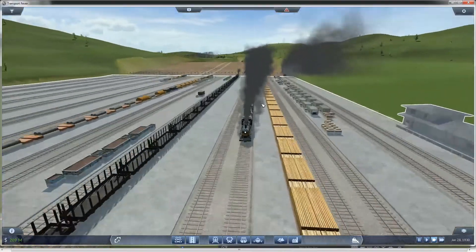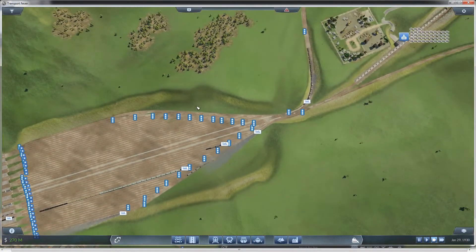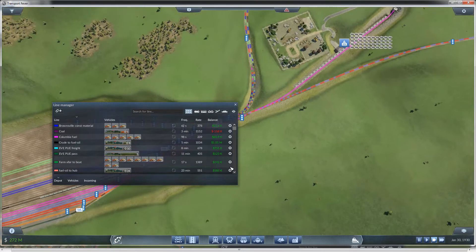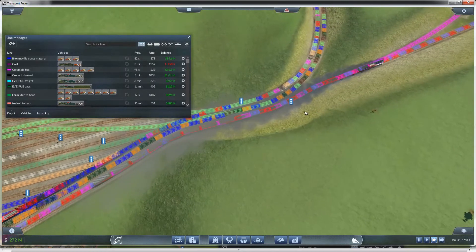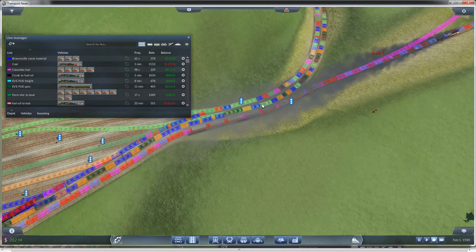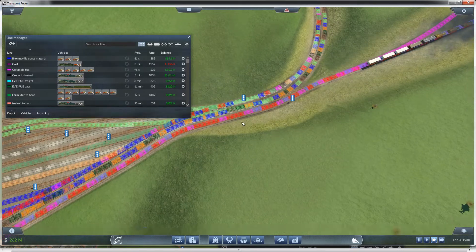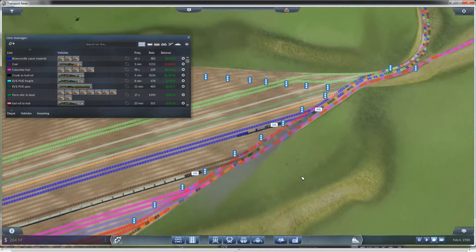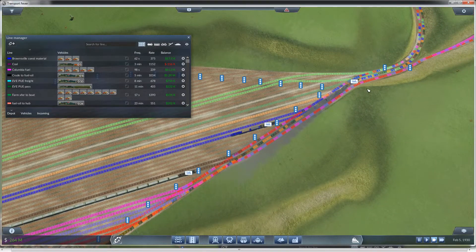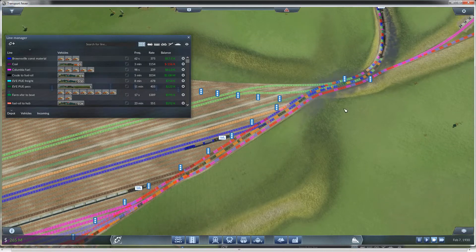I did do something at this end to alleviate some of the exit backlog. Several trains — well, three routes — go out here and here. Initially they were on this line with everybody else, which caused a lot of backlog because a lot of these are big trains. So what I did was move those three lines down here and gave them their own spur that goes straight out to these exits, so these three don't have to wait for others and others don't have to wait for these three.